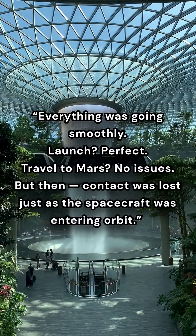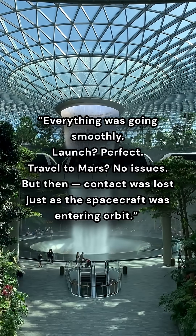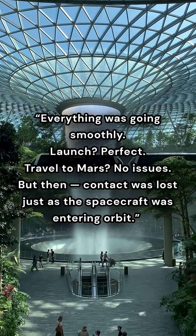Launch? Perfect. Travel to Mars? No issues. But then, contact was lost just as the spacecraft was entering orbit.